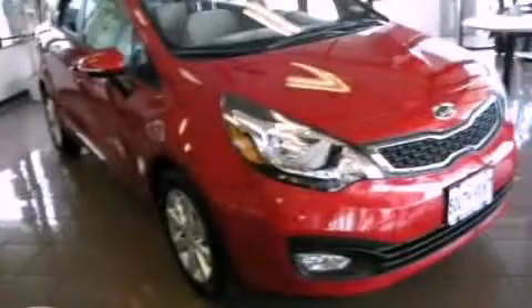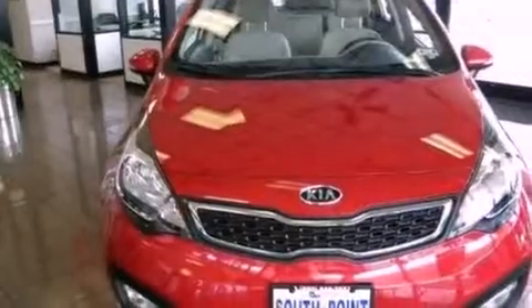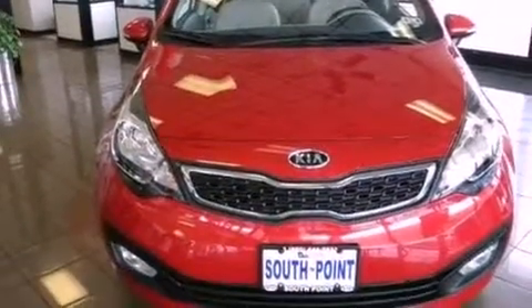This is a brand-new 2012 Kia Rio. It features a 1.6-liter four-cylinder engine and an automatic transmission.